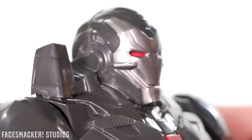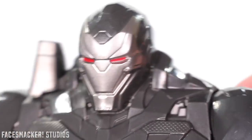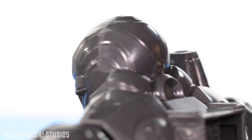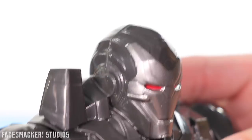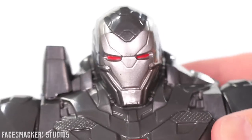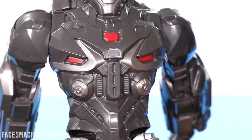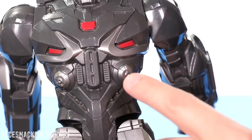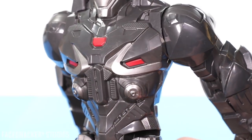Starting with his head, we got a new beefed-up face design. He looks ready for war. The sculpting overall is pretty decently defined and pretty clean. The paint is pretty simple — just silver and red — but they're pretty clean overall. The eyes look pretty decent too with the red. And moving into the body, we get a super beefed-up armor sculpt. I really dig all this extra armor. It's based off the movie, but they sculpted it pretty well.